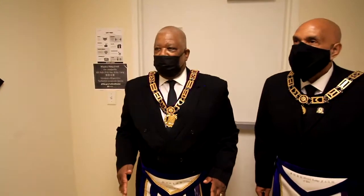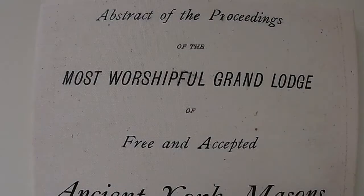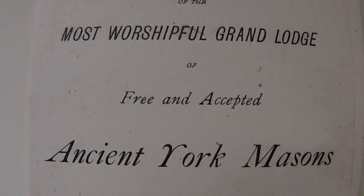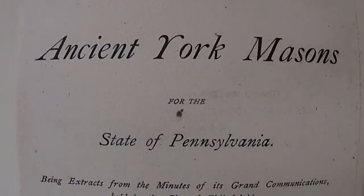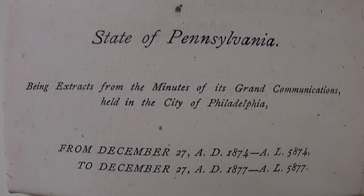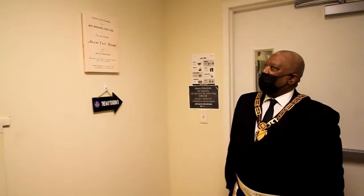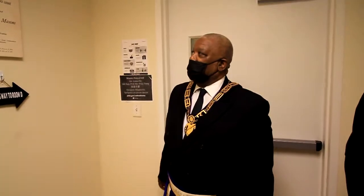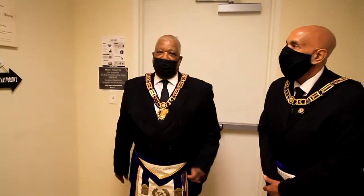We have an archived prep room, and in the hallway of the archived prep room, we have an abstract of one of our proceedings from 1874 through 1877, but we made it almost like a portrait. It is an abstract of the proceedings of the Most Worshipful Grand Lodge of Free and Accepted Masons, Ancient York Masons, State of Pennsylvania.